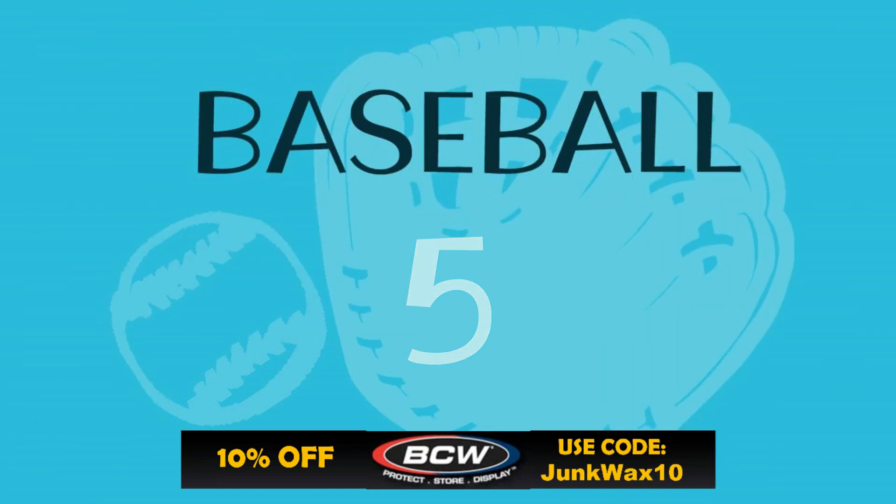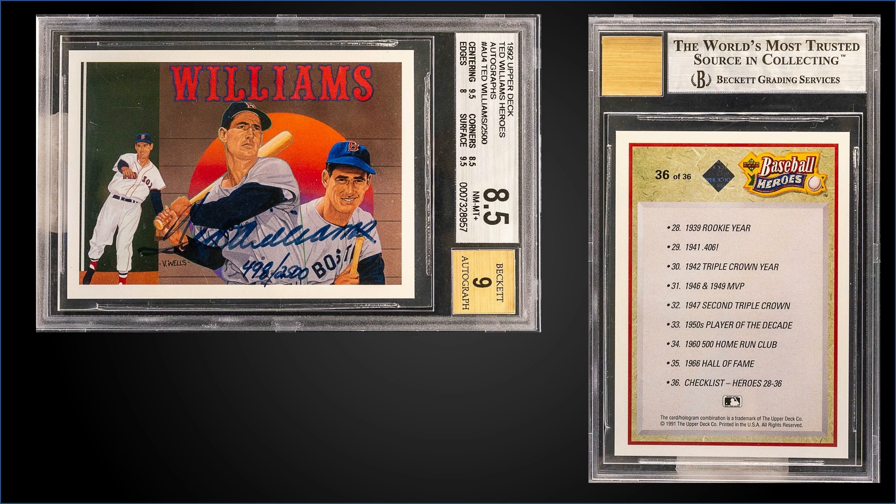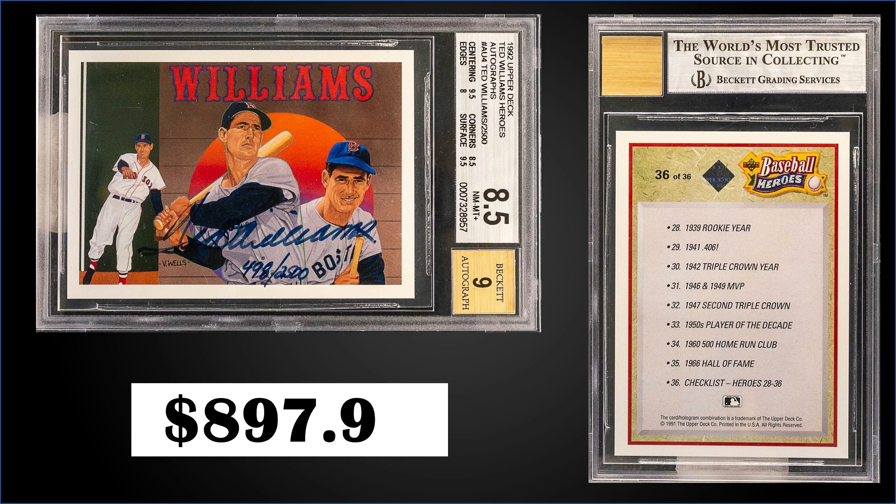In the number five spot, from 1992 Upper Deck we have the Ted Williams Heroes autograph numbered to 2,500, graded BGS 8.5 with a 9 grade for the auto. This card sold at auction for $897.99. It's a pop of 34 in near mint mint plus 8.5, with 116 graded higher — the highest being 44 gem mint 9.5s. Sub-grades were 9.5 for centering and surface, 8.5 for corners, and 8 for edges. The Ted Williams autos were inserted into Series 1 boxes of '92 Upper Deck, and those boxes sell for around $10 to $20.